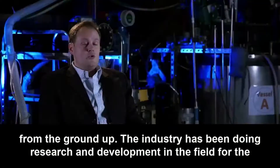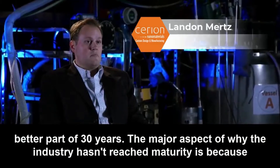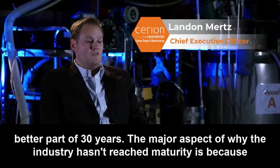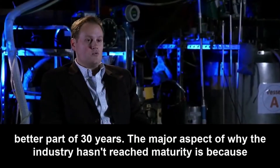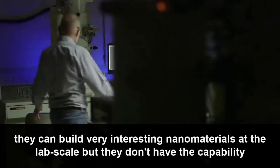The industry has been doing research and development in the field for the better part of 30 years. The major aspect of why the industry hasn't reached maturity is because they can build very interesting nanomaterials at the lab scale,